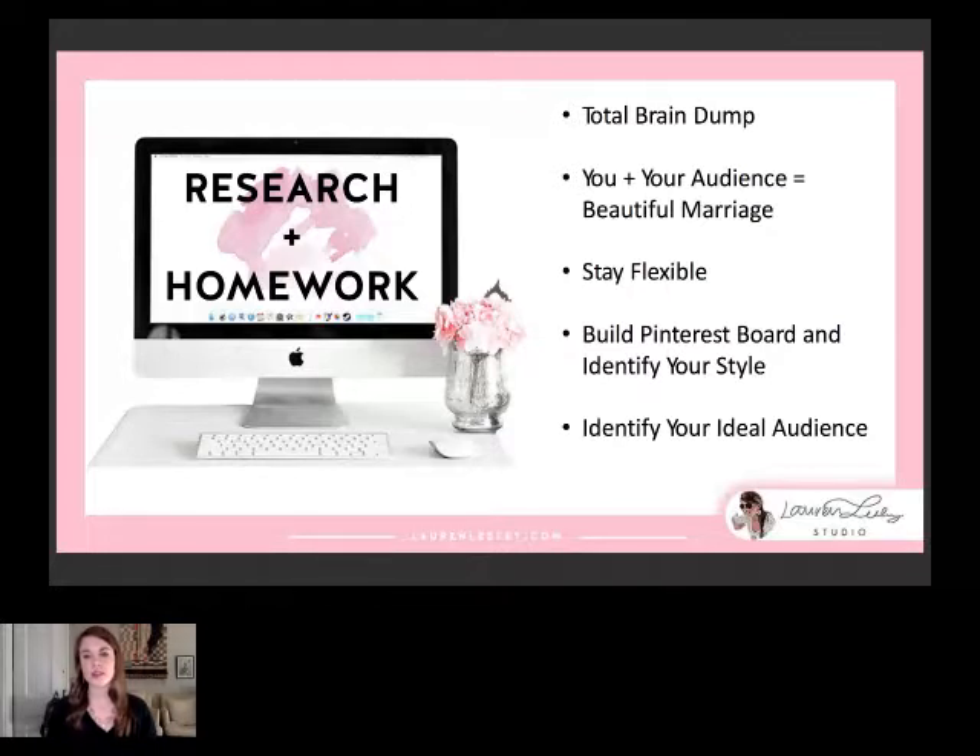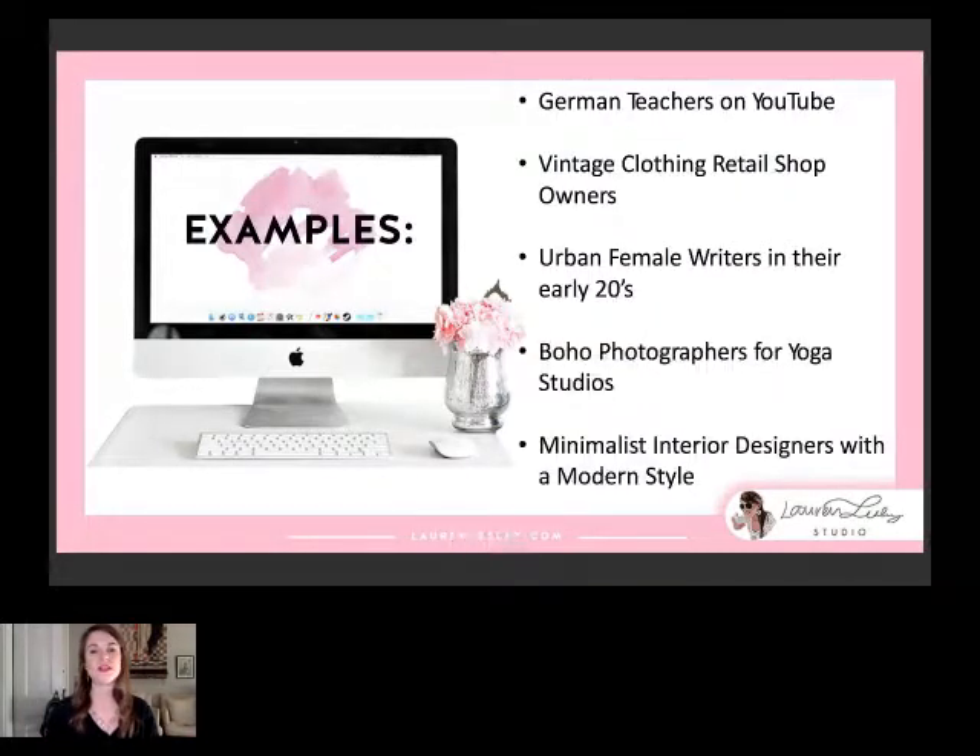Start with a Pinterest board and collect things that really inspire you and identify your style and ideal audience. Some examples of an ideal audience would be something really specific like German teachers on YouTube. It's better to have a niche — if you don't stick your flag in the sand somewhere, you can't be everything to everyone. That doesn't mean you don't serve whoever comes to you wanting to be a client, but in terms of your brand you want a specific niche.